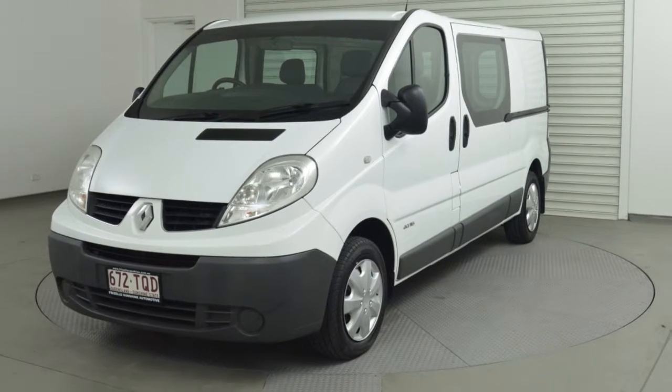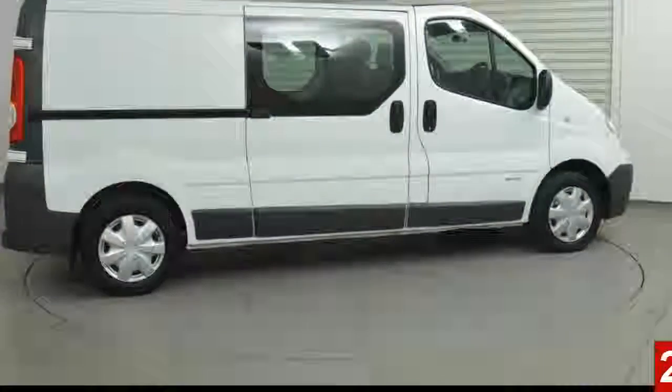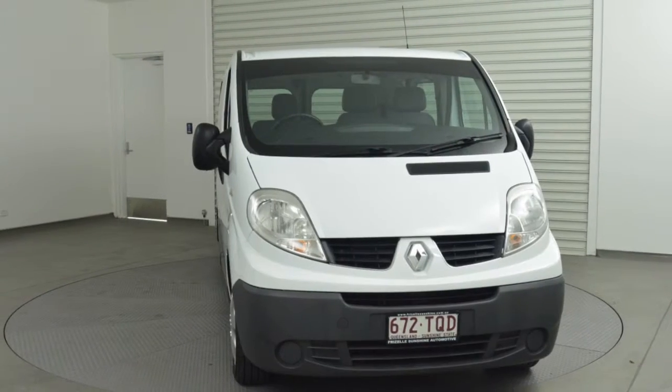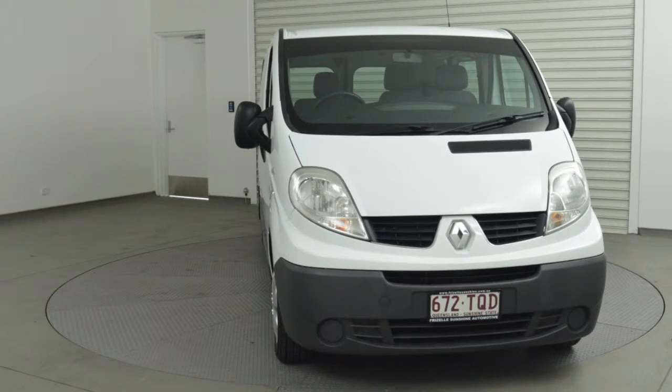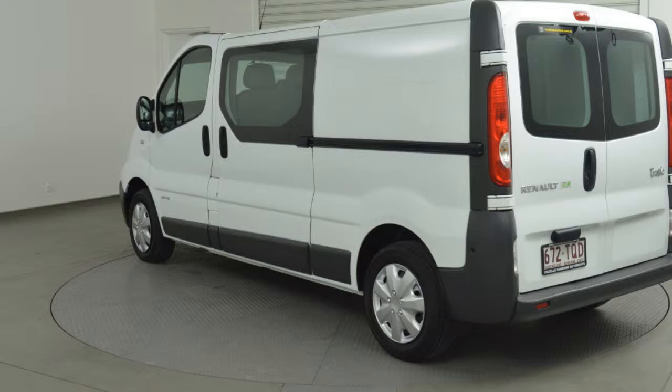Look no further than this 2013 Renault Trafic. This Trafic has an efficient 2.0-litre engine that gives you more control with its manual transmission. The attractive white exterior is complemented by its stylish interior.